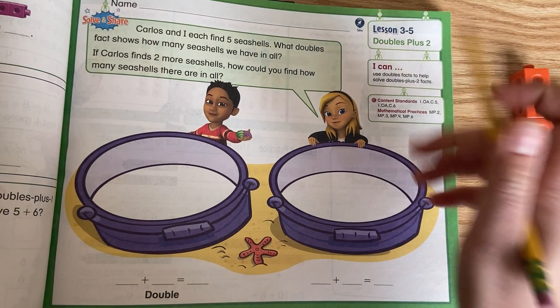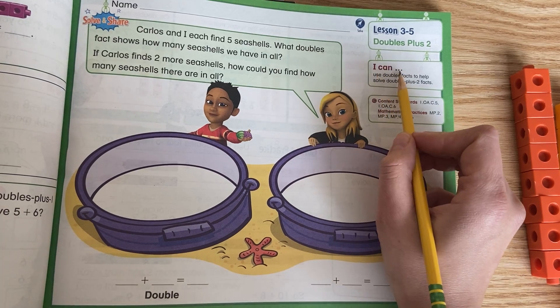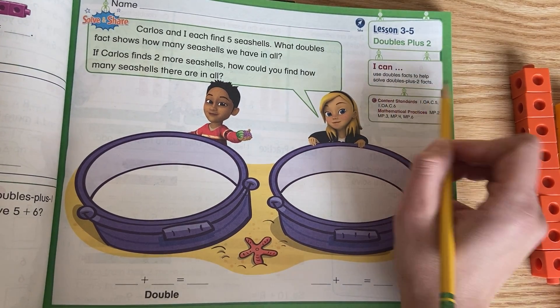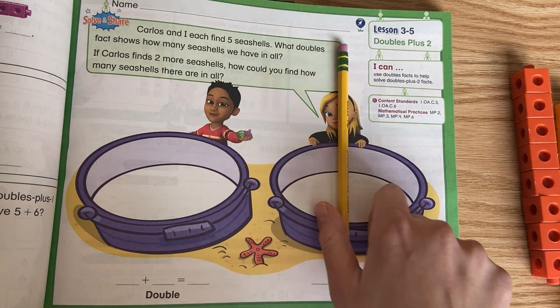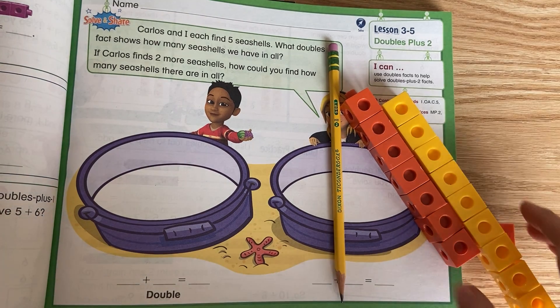Hi friends, we're on lesson 3-5, doubles plus 2. I can use doubles facts to help solve doubles plus 2 facts. You'll need your math book, pencil, and your number cubes. Go ahead and pause this video until you have your materials.